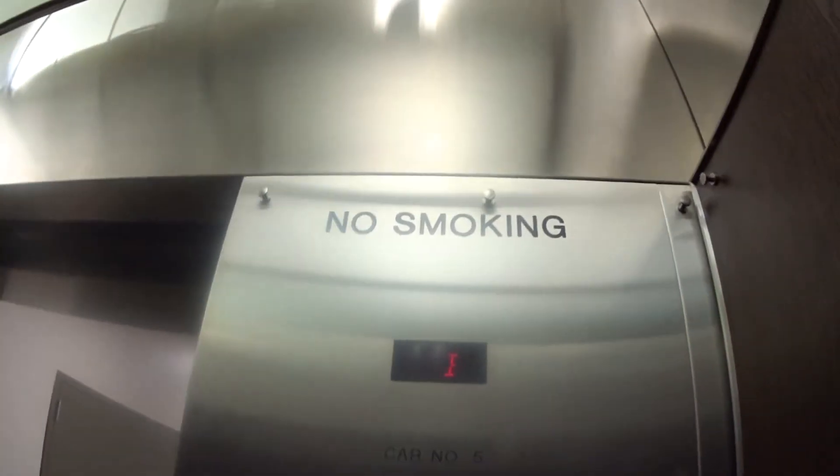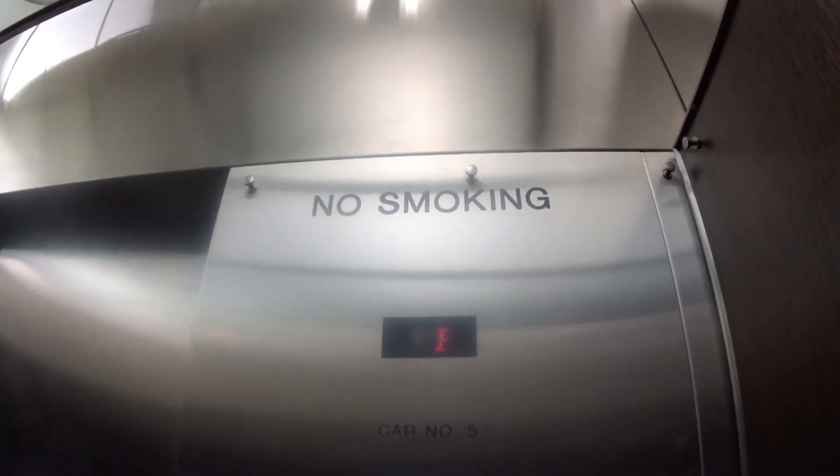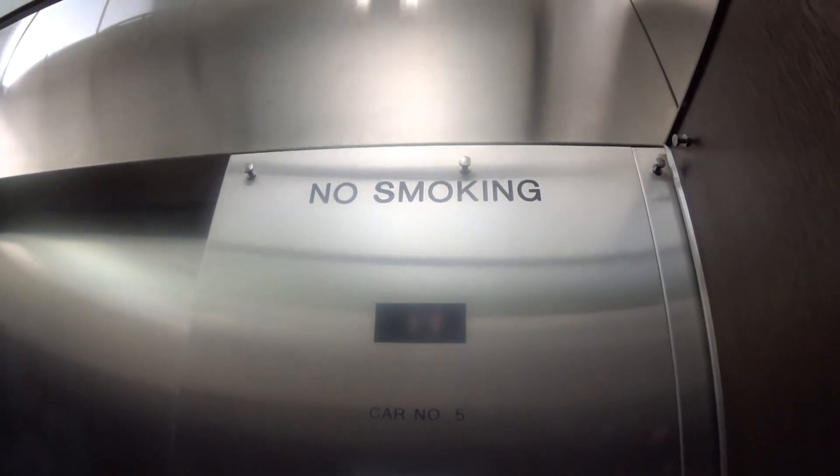This elevator is owned by Bloomingdale's, but Equinox Fitness uses it on a loan. You know that Equinox Fitness is a 24-7 gym, right? So this elevator is technically operating 24-7. Between 1 and B? Yeah, the second floor gets locked off.